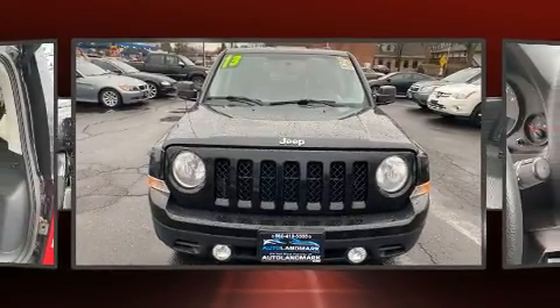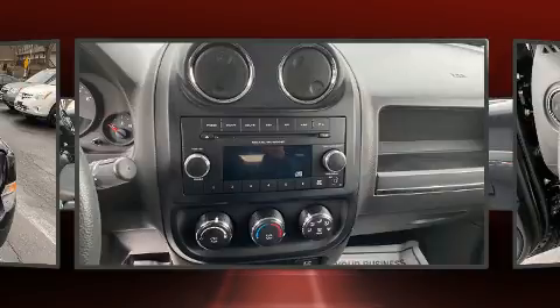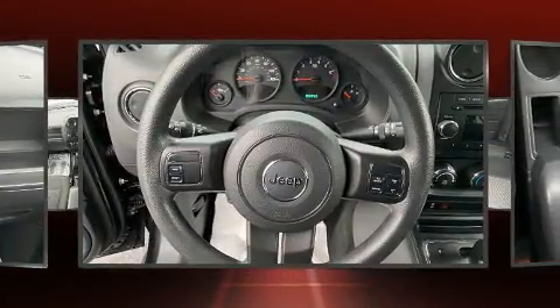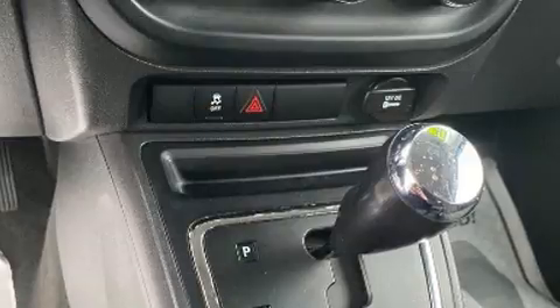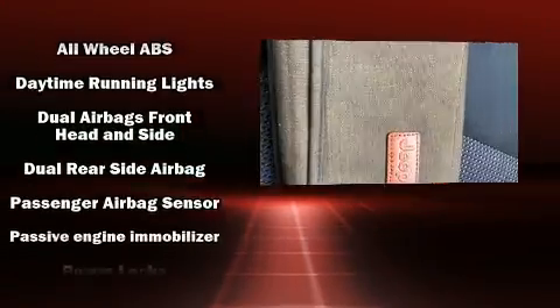Jeep also prioritized safety and security with features such as dual front impact airbags with occupant sensing airbag, head curtain airbags, traction control, brake assist, anti-whiplash front head restraint, ignition disabling, and ABS brakes. For added security, Dynamic Stability Control supplements the drivetrain.